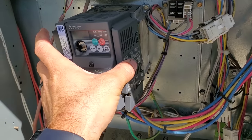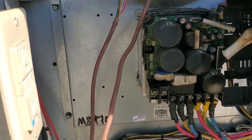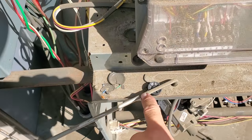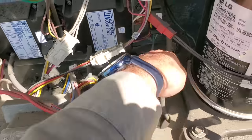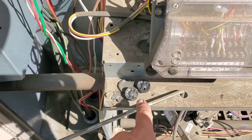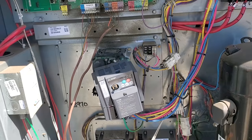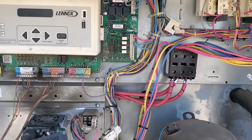Look at this VFD — this thing is blown apart. I noticed there are pieces of the VFD right here. It's interesting because it looks like it's been changed before. We definitely have a bad VFD. I can pretty much guarantee we're not going to have any voltage here, so I'll check it real quick.